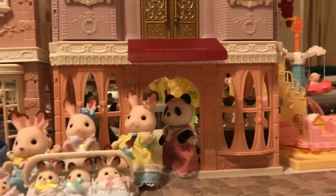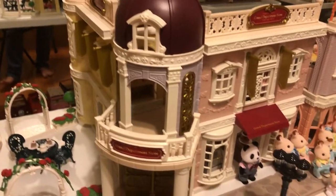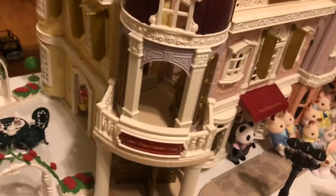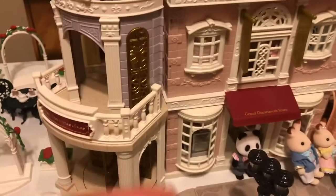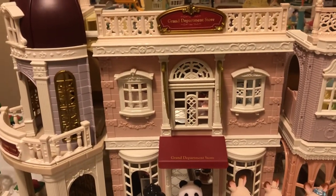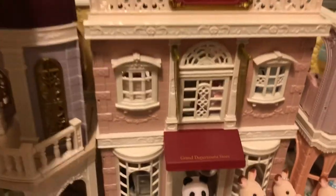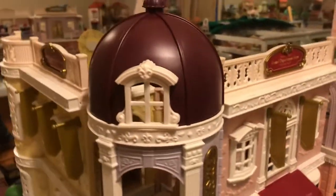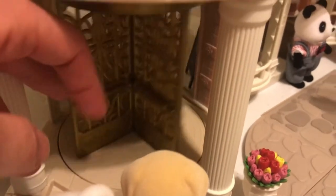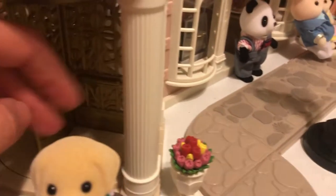If I find a really good deal I will pick up town series items, like with the flower shop and with the department store — I got this department store for like $48 or $49 at Walmart. I didn't get the gift set because I already had a lot of the little sets like the chocolate shop, and some of the sets in the gift set I just really don't care for. So I just got the department store, which is really pretty. When you get these home, they're always so much nicer in person than they are in a photograph — they just feel high quality. I never regret getting a Sylvanian set.